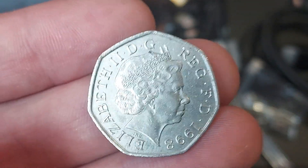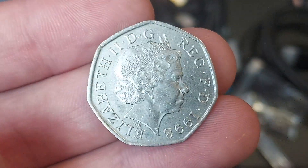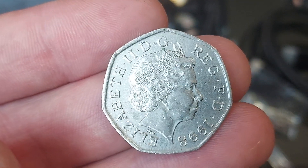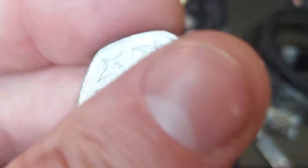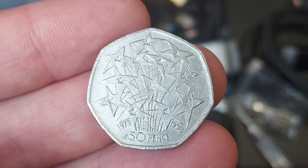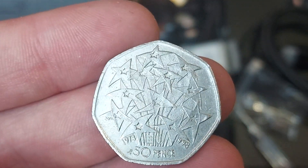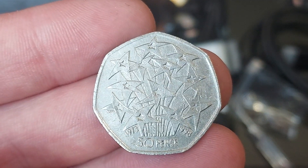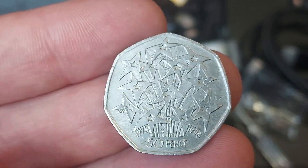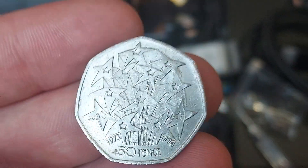First of all though, let's have a look at the coin I managed to bring home from work today. 1998 — it's a 50 pence commemorative featuring the fourth portrait of Queen Elizabeth II looking to the right, designed by Ian Rank-Broadley. On the front we have the portrait of the Queen; on the back we have the EU commemorative — 25 years, 1973 to 1998 — with the EU stars. 50 pence, the coin's face value, at the bottom.